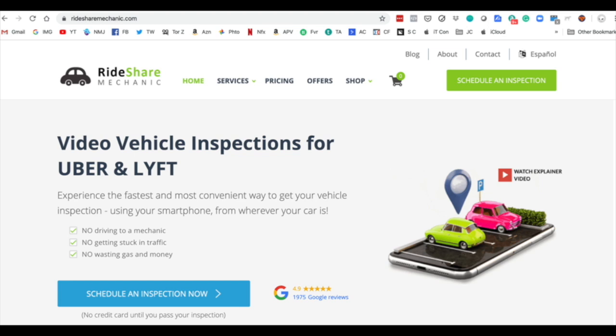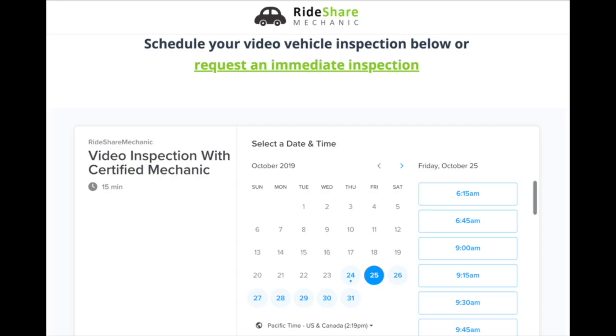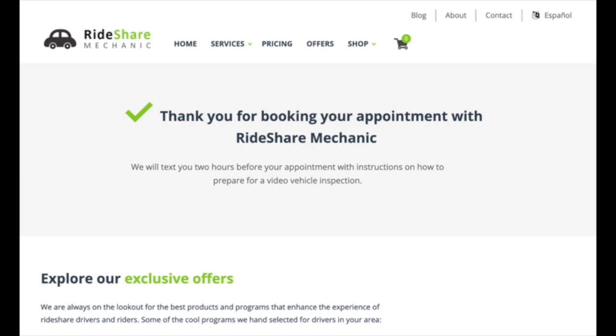At the home page, you're just going to click on 'Schedule an Inspection Now,' and that's going to take you to the next page where you give them some information. Once you've entered your information, hit Submit. Then you're going to see a calendar — pick your day and your time. In my case it was a Thursday and I picked a Friday. Then you get a confirmation and a thank you. Now we're all booked, scheduled for the following day.